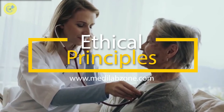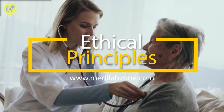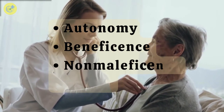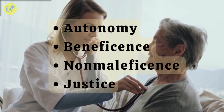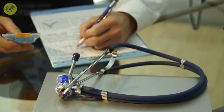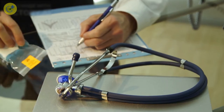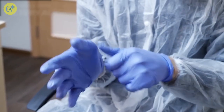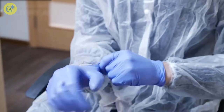This video is about the four principles that form the core of modern bioethics, which include autonomy, beneficence, non-maleficence, and justice. Certain ethical principles guide medical professionals to ensure that they always act in the best interest of their patients, while protecting their rights and welfare. Medical practitioners and students have to understand these four ethical principles if they want to go into healthcare or nursing as their career choice.